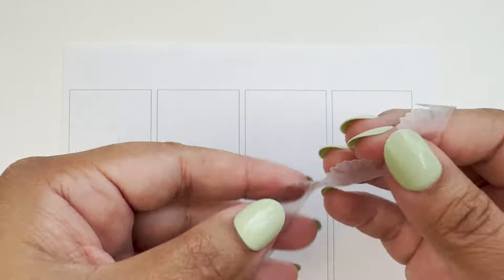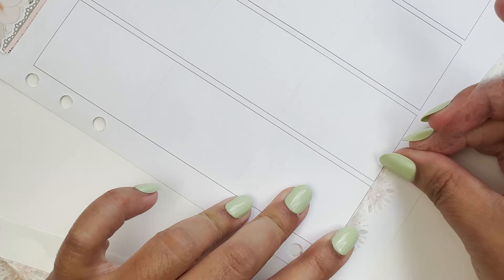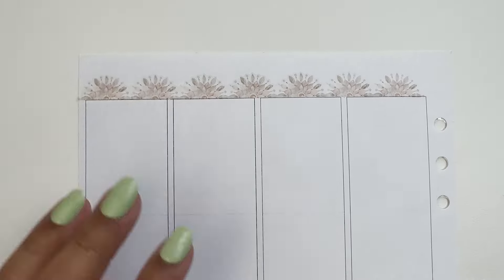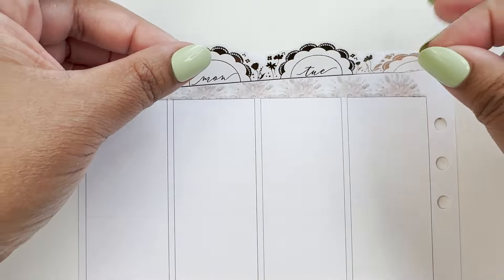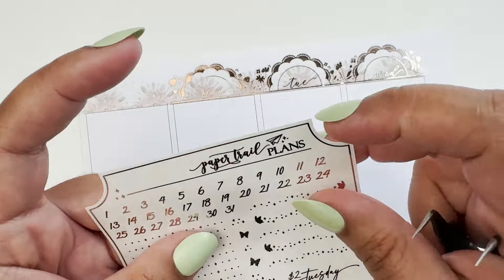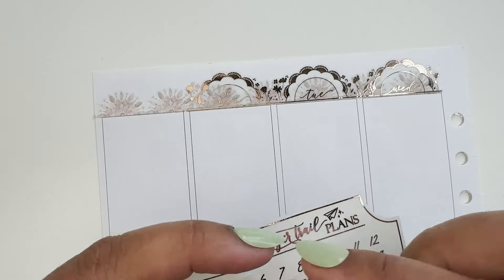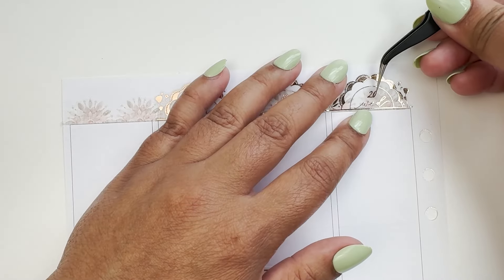For the date headers this week I'll be using the floral washi from the kit, and then on top of the floral washi I'll be putting the floral scallops, which are also from Panda Bird Design. It's so easy — I love how pretty it looks, a bit transparent against those florals. My date headers are done.